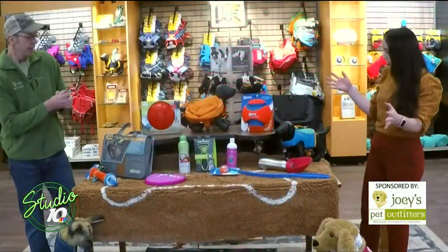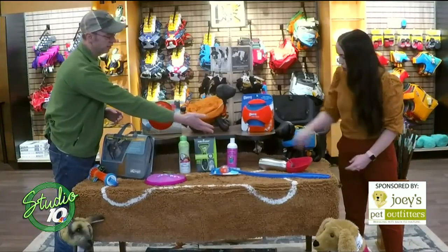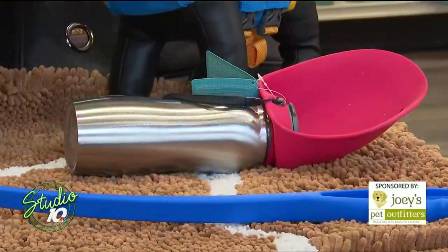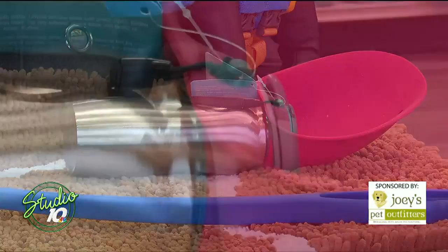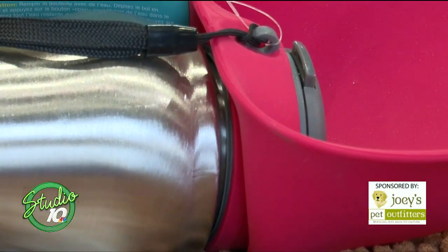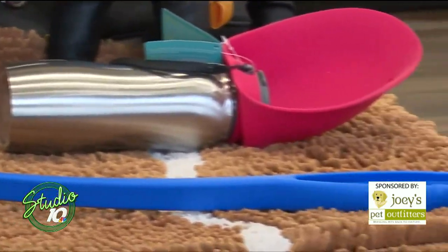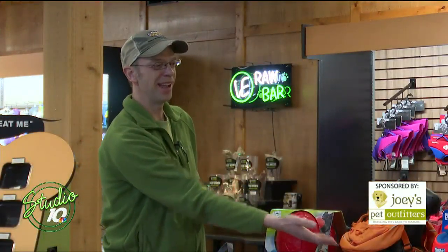Right in front of you, Holly — that red and silver item is a portable water bottle. The top flips down; you can fold it up. When you're using it, you can fill up the little container with water from the bottle, and when you're done, you can siphon it right back into the bottle. It's a nice little portable option when you're backpacking — a great fit inside the Ruffwear backpacks.